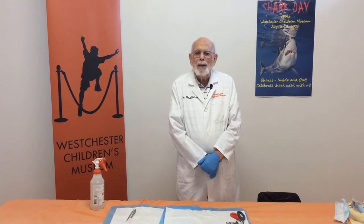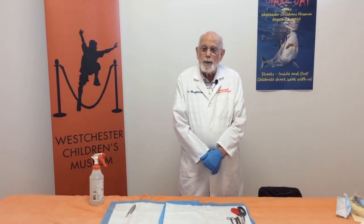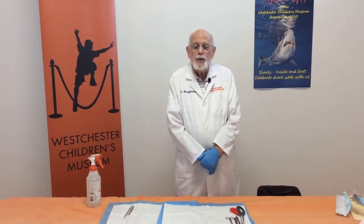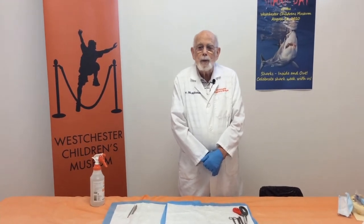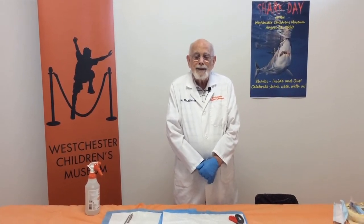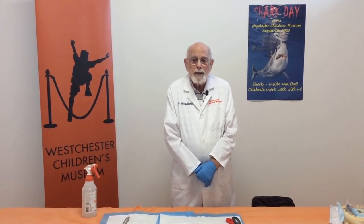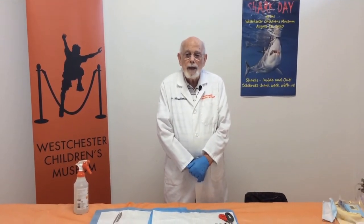Hello again, I'm Doc Harmon here with you for a very special Science Tuesday. Special because it's Friday, but also because it's Shark Day here at Westchester Children's Museum and the title of our program is Sharks Inside and Out. Today we're going to study, learn about, and explore a real shark. Not a live one but one that's been preserved to do studies just like this. We'll look at both the outside features of the shark and also what's inside. Today we are going to be scientists, marine biologists.